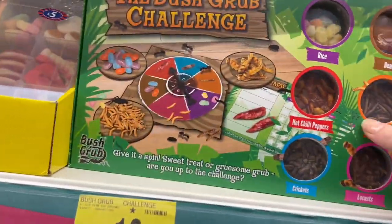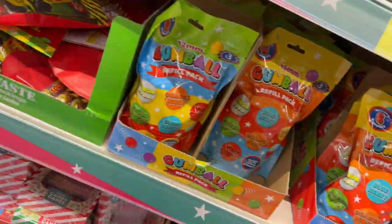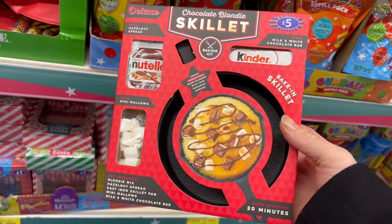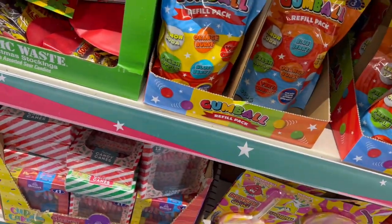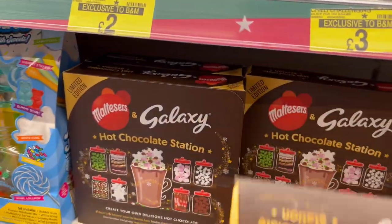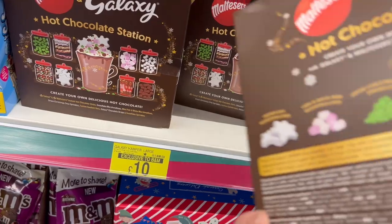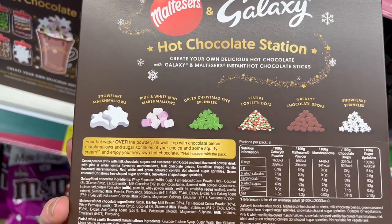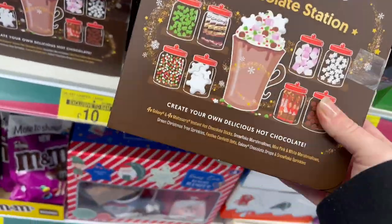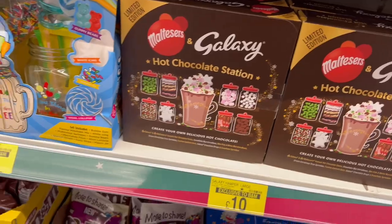This would be a good gift — the Bush Grub Challenge, that's £10. Cast iron skillet as well — £5, quite good value for money. Hot chocolate station — £10, this is exclusive to B&M. You get snowflake marshmallows, pink and white marshmallows, green Christmas tree sprinkles, festive dots, chocolate drops and snowflakes. If you make your own little hot chocolate station, you can get the Galaxy and Malteser set to add to it.